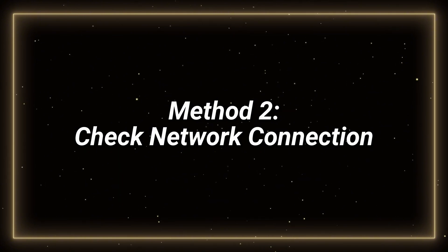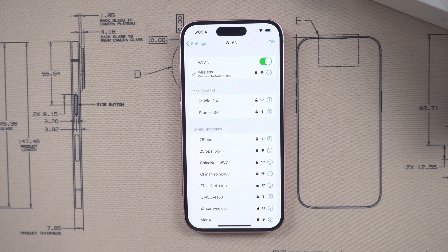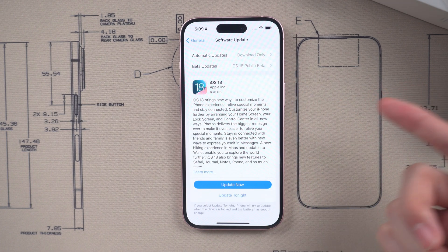Method 2: check network connection. Stable and high-speed internet is critical to the success of the update. If you are using Wi-Fi, try to reset your router or connect to a different network. Then you can update again.